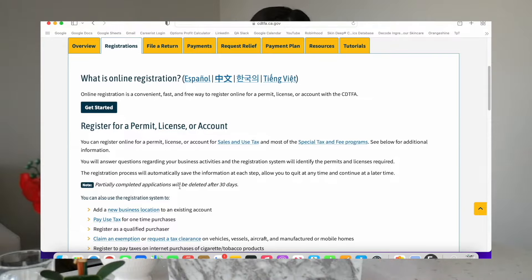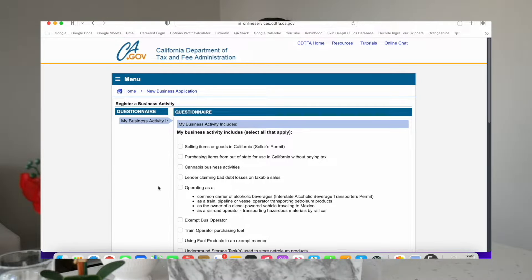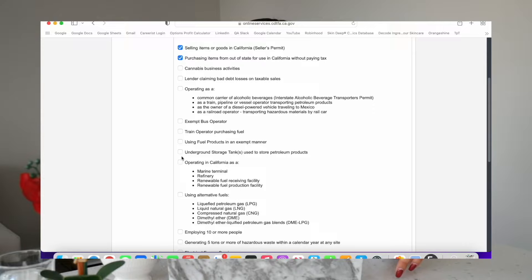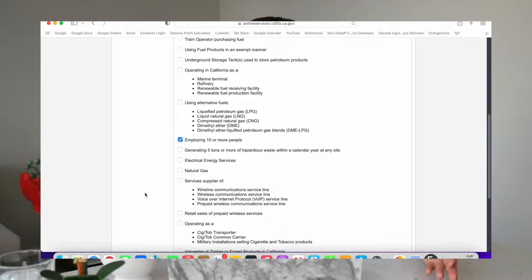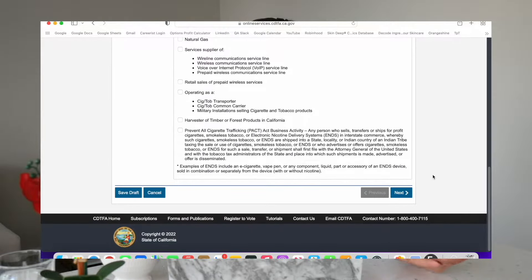Here you're going to click add a new business location to an existing account, even if you don't have an existing account. We are going to mark that we are selling items or goods in California, because even if you don't live in California, you probably will be shipping an order to somebody who lives there at some point. I'm also going to be putting purchasing items from out of state for use in California, and employing 10 or more people because I do plan to have employees in the future. If you do as well, just put that down to be safe.